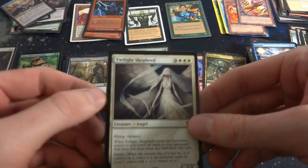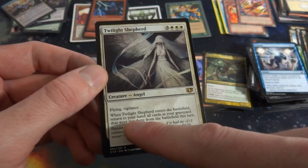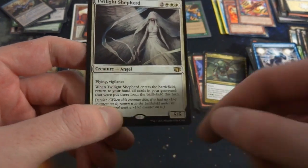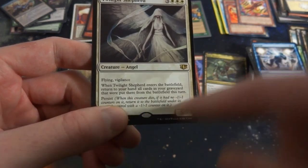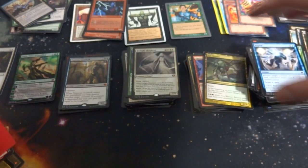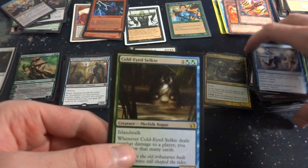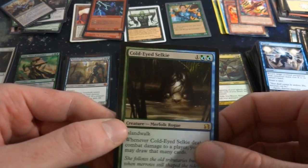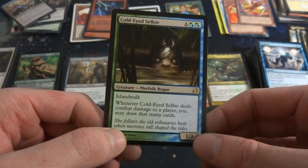That Nissa is only three mana to put out — nice! From some sort of planeswalker deck I believe. Got Ballistic Screamer, Repel — from another sort of commander deck. Twilight Shepherd — three and three white, flying, vigilance, 5/5. Enters the battlefield: return to your hand all cards in your graveyard that were put there from the battlefield this turn. It's got Persist — great ability! When this creature dies, if it has no -1/-1 counters on it, return it to the battlefield with a -1/-1 counter on it. So it comes back once it dies. Got Colossal-Eye — one blue, two blue and two greens, has Islandwalk, whenever it deals combat damage to a player you may draw that many cards, it's a 1/1.